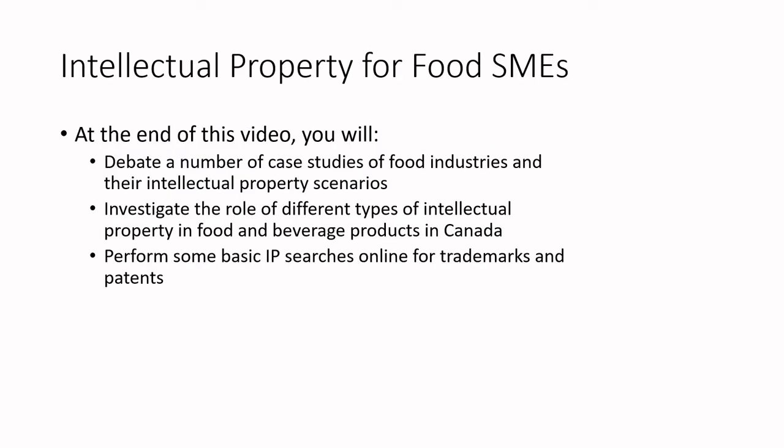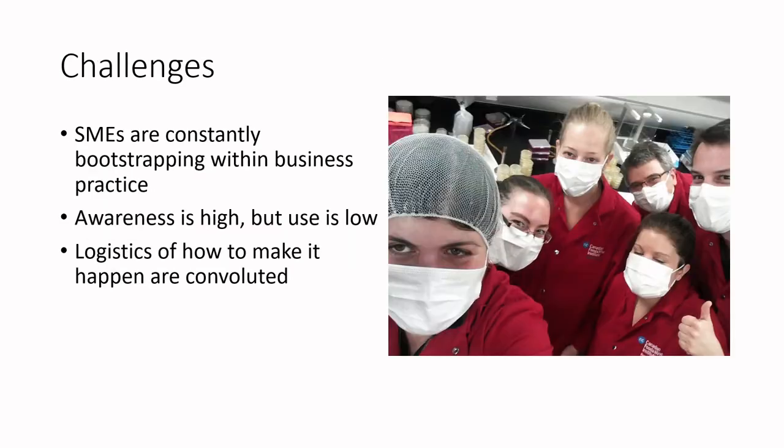At the end of this video, you will debate a number of case studies of food industries and their intellectual property scenarios. You'll investigate the roles of different types of intellectual property in food and beverage products in Canada, and we'll discuss how to do some basic IP searches online for trademarks and patents. The challenge: small and medium-sized enterprises — when I use the term SMEs, I'm using it for small and medium-sized enterprises, not subject matter experts. We're constantly bootstrapping within business practice. There's high awareness for intellectual property, but its use is low, and we'll talk about the politics of that.